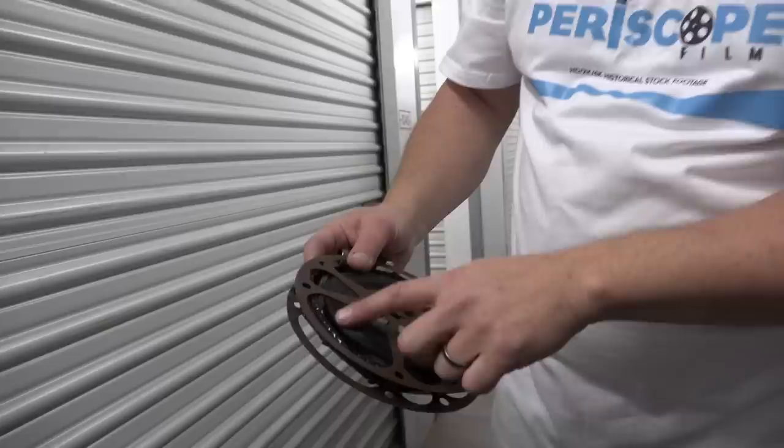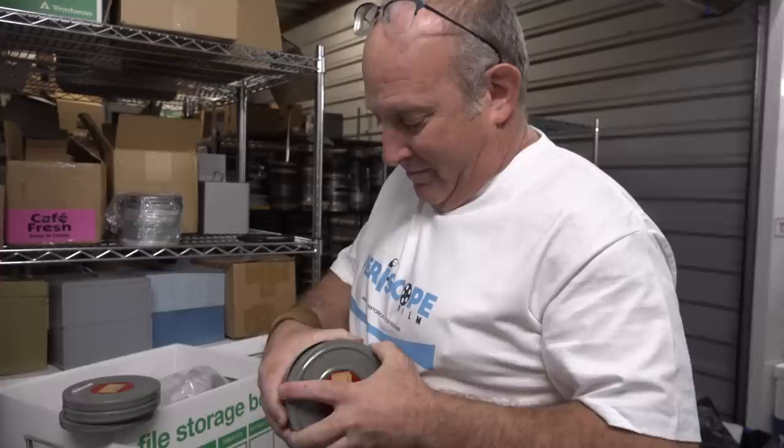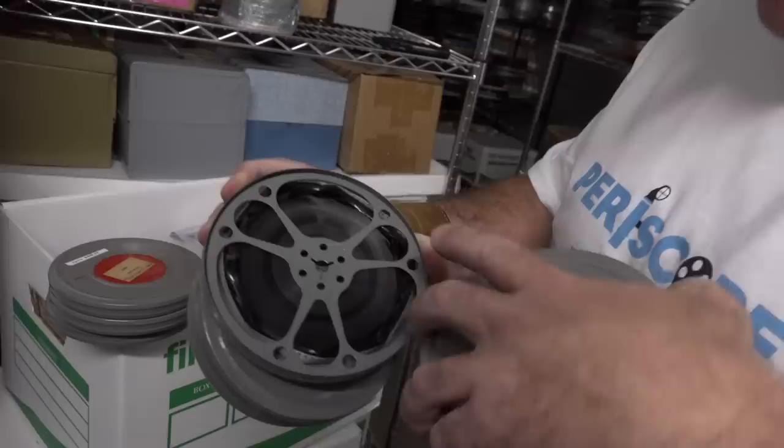Every day as we open these boxes there are surprises, and one of the surprises we don't like to see — actually it's a smell. There will be an intense vinegar odor coming from some of these films, and what that means is the film is starting to deteriorate. It's acetic acid, and that's a chemical process that robs the world of a lot of films. You can see — this one is emitting extremely heavy odors.